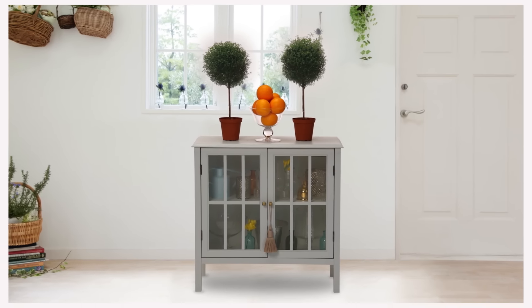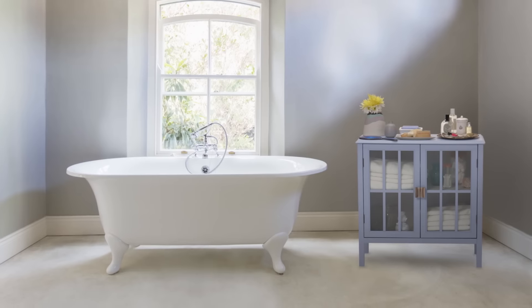With a few easy steps and not a lot of money, a painted piece of furniture can really become your home's best accessory.